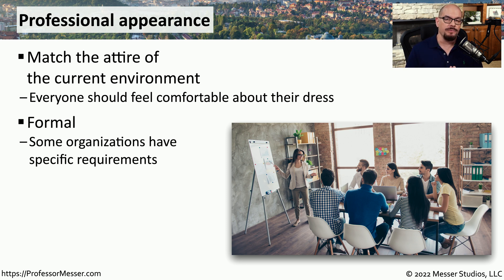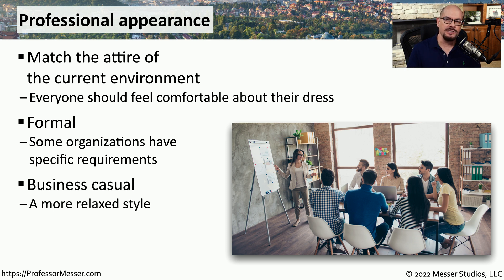I worked in information technology for financial organizations, where it was expected that you come to work in a coat and a tie. I've worked in other organizations that were very casual, where jeans and a t-shirt was perfectly normal. But for many organizations, it's somewhere in the middle — something like business casual, where you might wear slacks and a shirt with a collar.